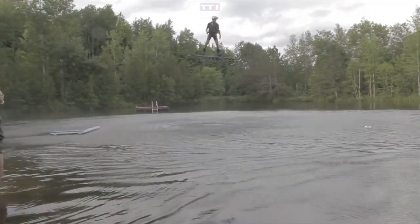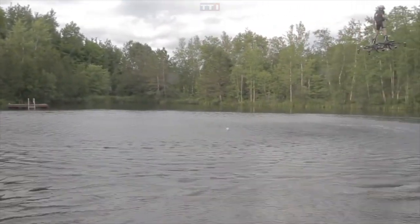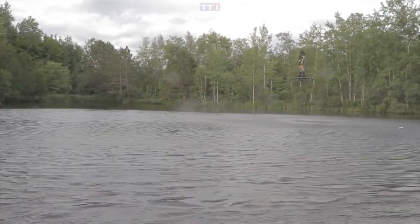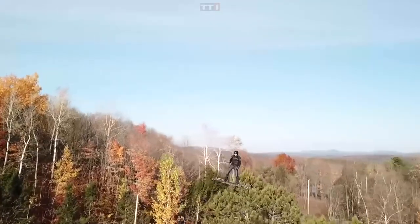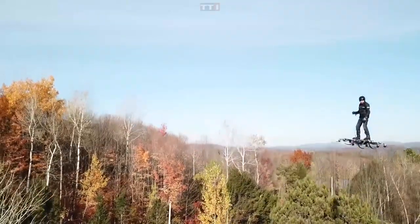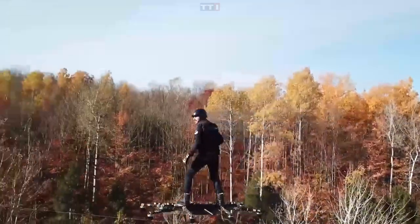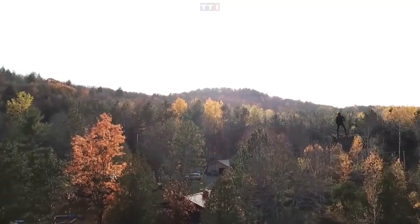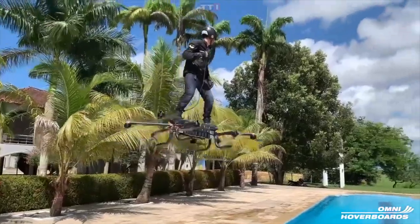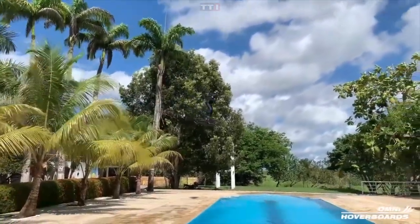Hoverboards have become a staple of entertainment all over the world due to their cool factor and the fact that they might just be the most portable and convenient way to move around. The Omni Hoverboard claims to be the first flying hoverboard, and its Mark I prototype achieved a Guinness World Record by traveling a total distance of 275.9 meters.